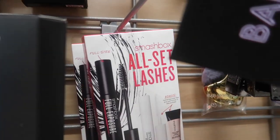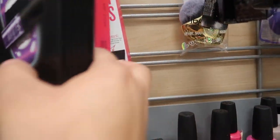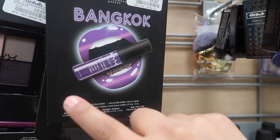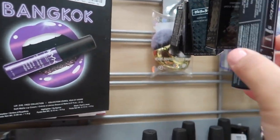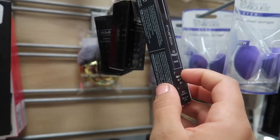They have the Smashbox All-Sit Lashes — comes with a mascara, primer, and an under-eye treatment for $14.99. And then this NYX set for $5.99, it comes with lip, face, and face collection. And then the Smashbox Lit Primer in Smoke for $9.99 — I had not seen this one before.